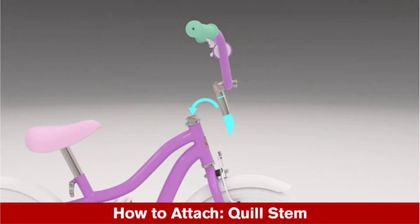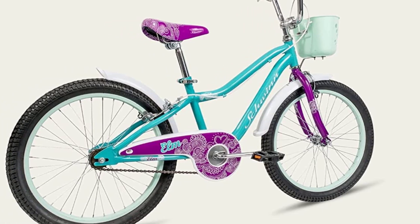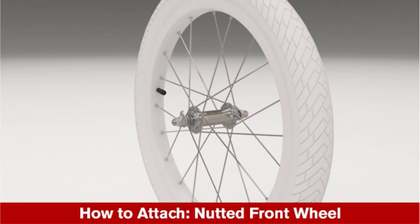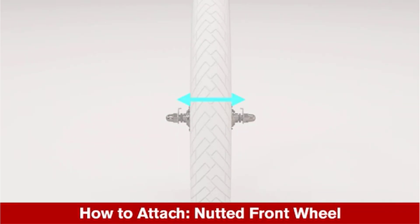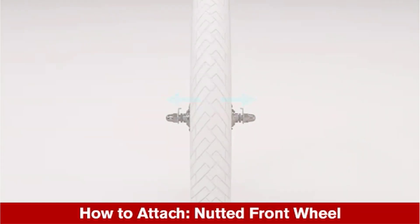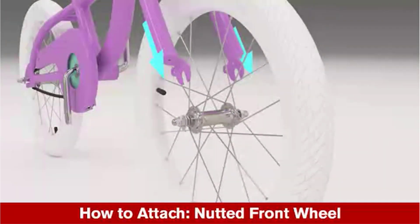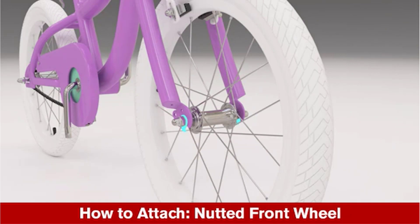With an adjustable saddle, seat post, and slack seat tube angle, the bike can grow with your child, providing a comfortable and personalized riding experience. Finally, the kid-specific Q-Factor technology ensures that the bike's narrower pedal positions match the width of a child's hips, making pedaling and handling easier. The Schwenelm Kids Bike is a reliable and adjustable choice for young riders. Get yours today and watch your child ride off into the sunset with confidence.